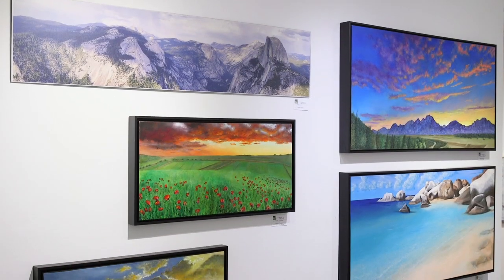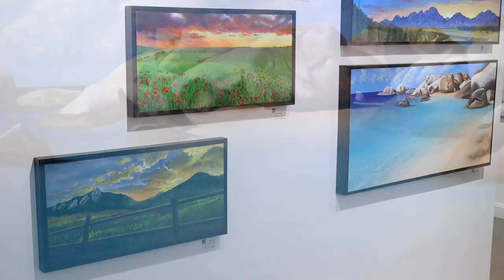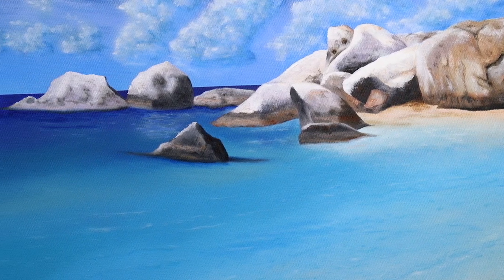The next artist in our exhibit is Timothy Kate Hamilton. He's an oil painter and a photographer, so both of those media are represented in the works that he is exhibiting.